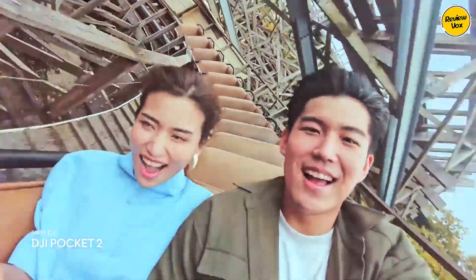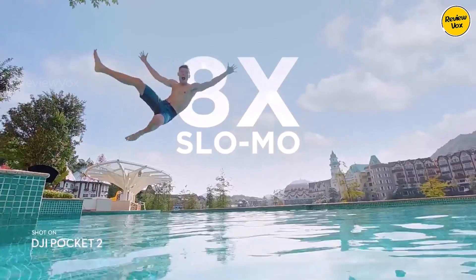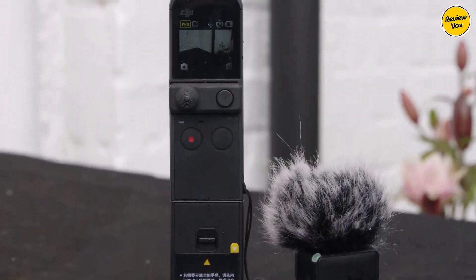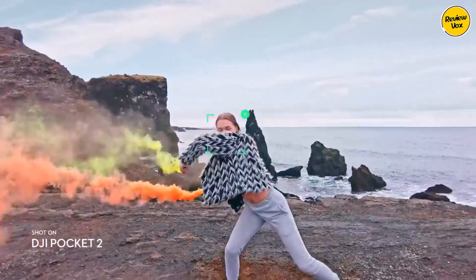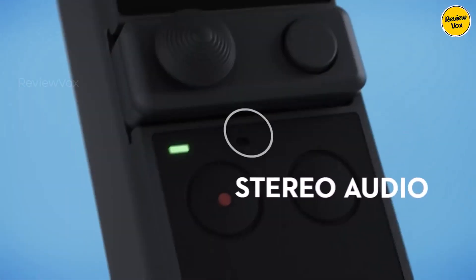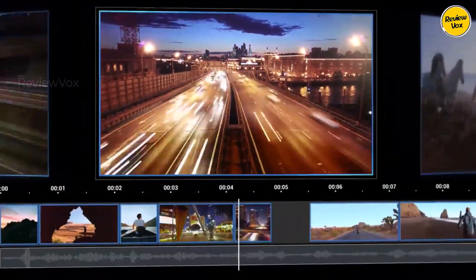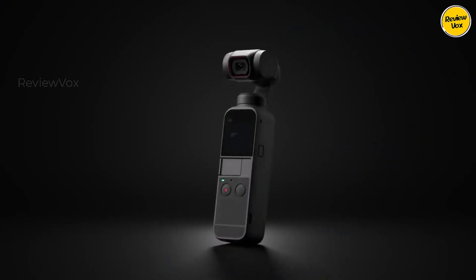Despite the modest sensor size, the Pocket 2 excels in creative features like subject tracking, ensuring the subject remains centered. It supports full HD, 2.7K, or 4K at 60fps recording, along with slow motion modes and a versatile time-lapse motion mode. External audio recording is possible with an adapter, and various accessories expand its capabilities, making it a versatile tool for videographers.